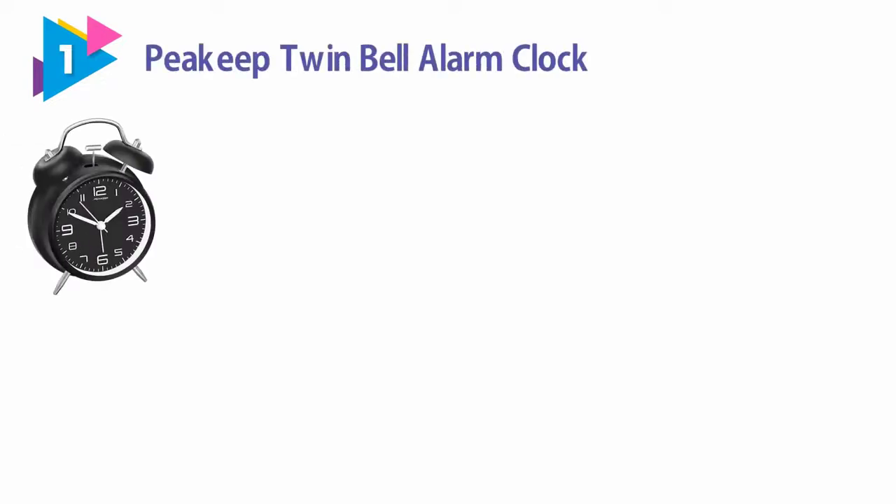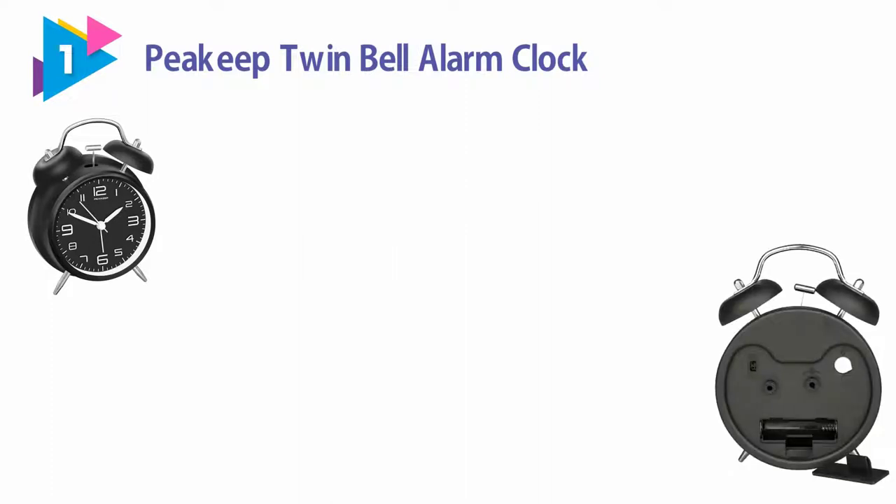Number 1: Most popular Peakeep Twin Bell Alarm Clock. This 80s style alarm clock doesn't have a snooze button, so you'll have to commit to the on/off button if you really want the noise to stop, which is helpful for those of us who abuse snooze on our phones.